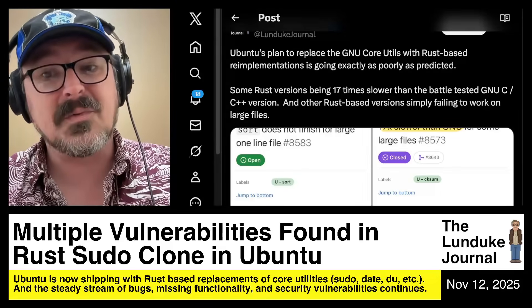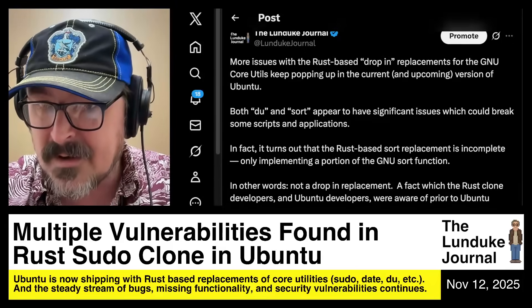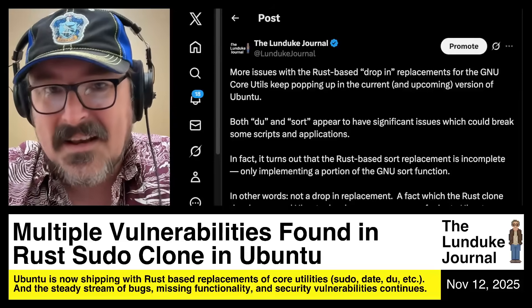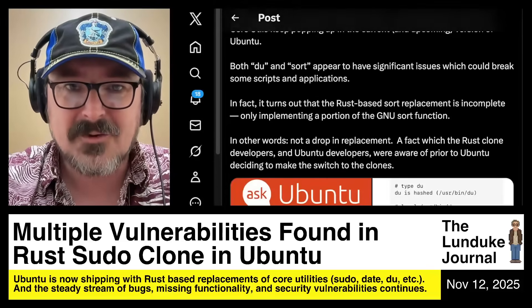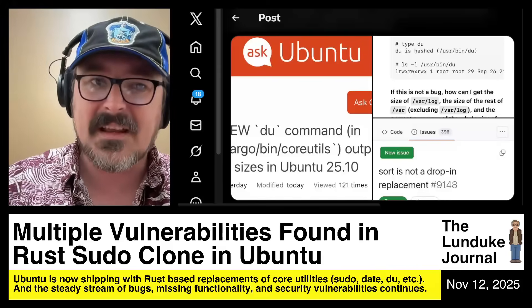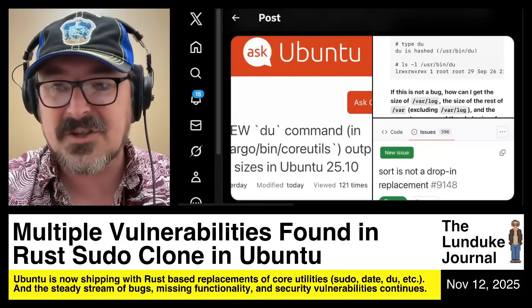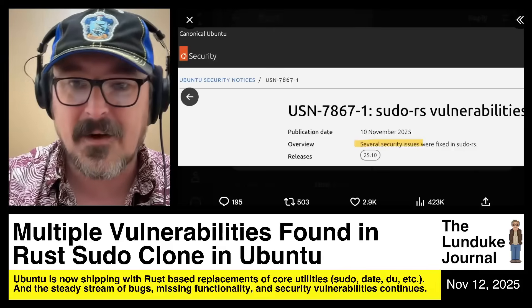There were some issues with sort utilities being 17 times slower than they usually were. The disk utility function — DU — it actually just wasn't working quite right at all. It's not a drop-in replacement. It was returning completely different values than the original it was supposed to be replacing. Sort has the same issues — it just doesn't work the same way as the original and doesn't have the full functionality of the original. This is ongoing.